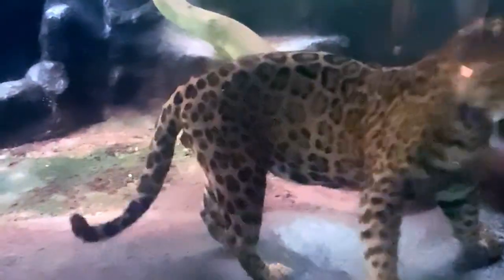The leopard, on the other hand, was easier to film because he came right up to the glass. The only problem was that the lighting was very low, but he seemed very curious about all the onlookers.